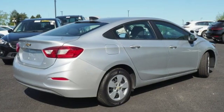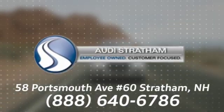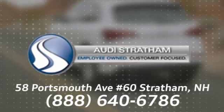See it for yourself when you take it for a test drive. Wherever you are, we are there. We're conveniently located at 58 Portsmouth Avenue, number 60, in Stratham, New Hampshire.